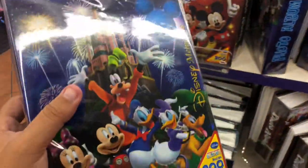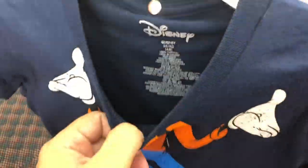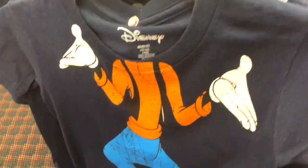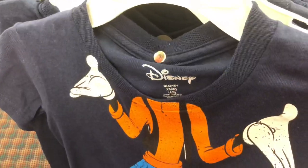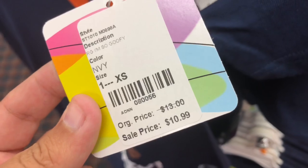Just checking out some of their kids' clothes - it actually is Disney brand stuff. Price-wise, this one is originally thirteen dollars, on sale for eleven. This is not a deep discount store, especially when it comes to the actual Disney stuff. It's not an outlet store, so if you're wanting to buy official Disney merchandise you're going to pay a relatively similar price to what you'd find somewhere else.